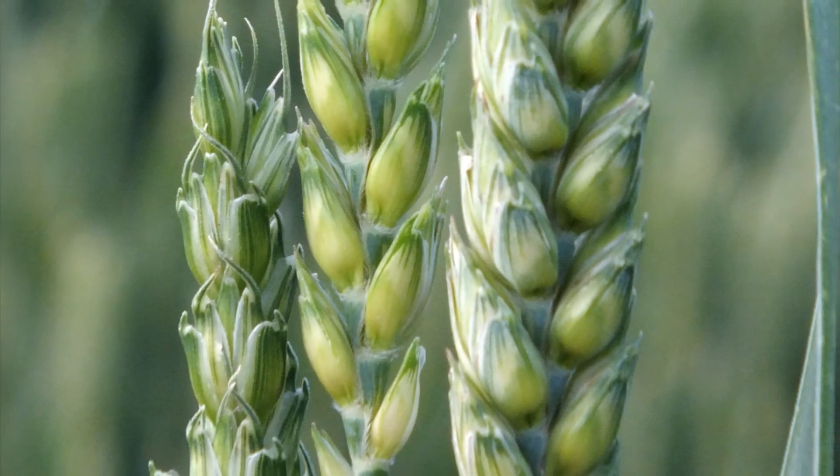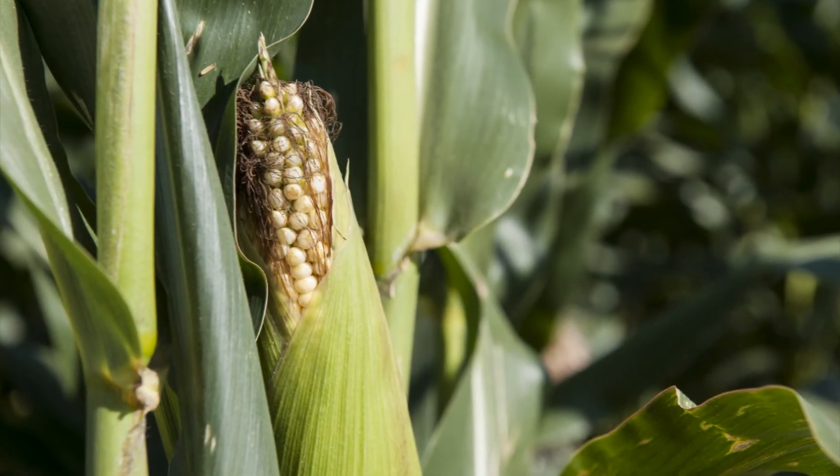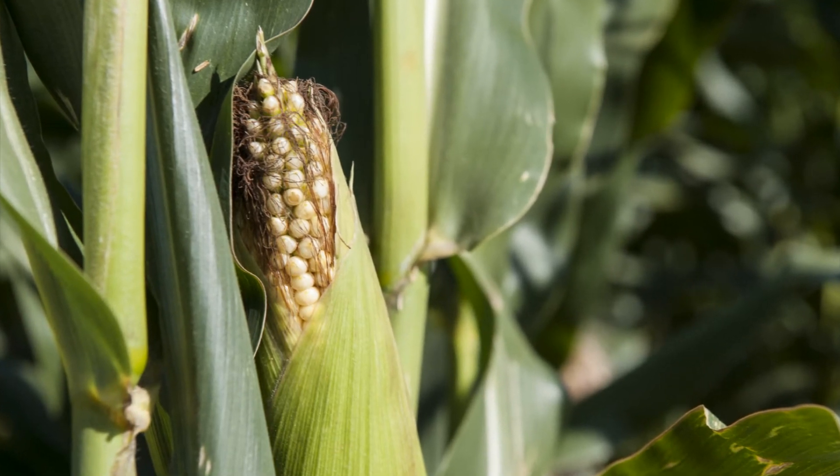Currently we make bioethanol by using the food part of the plants — for example, the grain of wheat or a head of corn. It's relatively easy to extract the sugar from these parts of the plants.